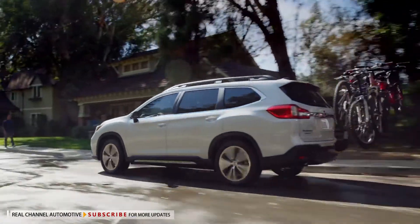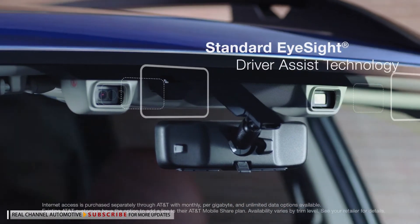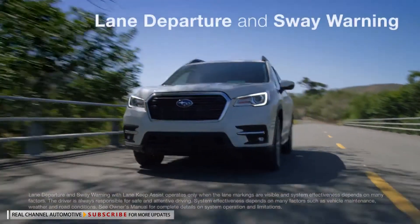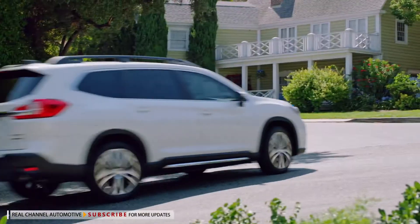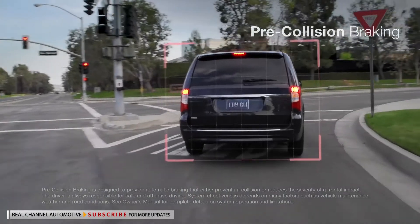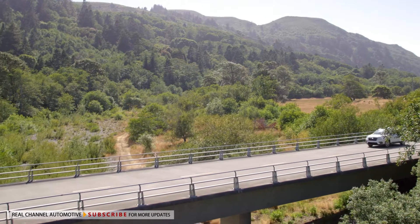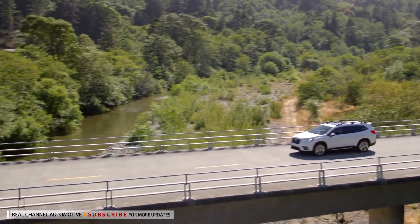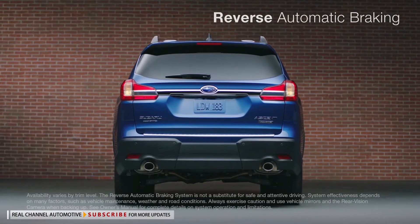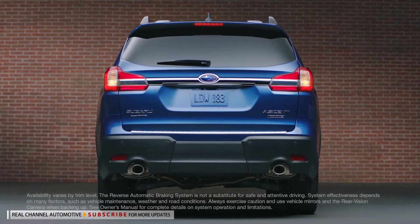With family aboard, safety is paramount. That's why every Ascent includes EyeSight as a standard feature. Like having an extra pair of eyes on the road, EyeSight monitors the road ahead and can even intervene to protect you from danger you don't see coming. Blind spot detection, lane change assist, and rear cross-traffic alert can give you even more awareness and peace of mind. Reverse automatic braking can even help stop the Ascent to avoid objects behind when moving in reverse.